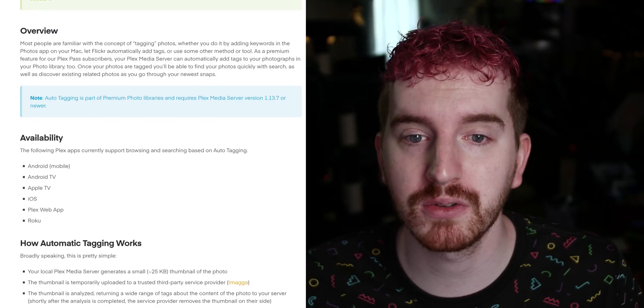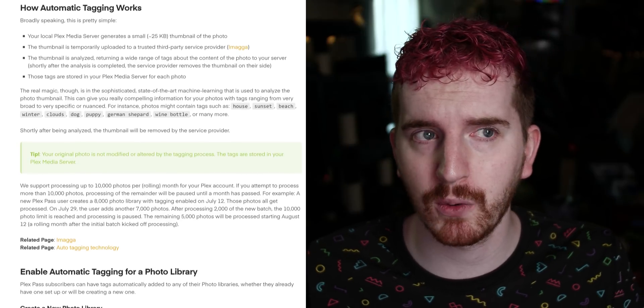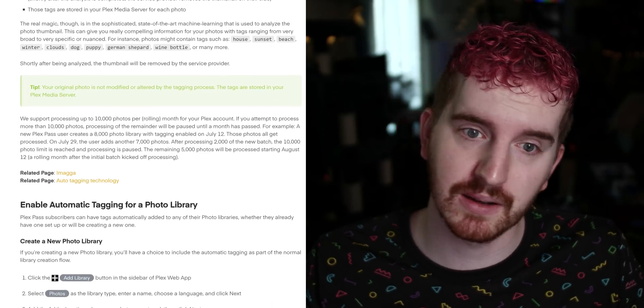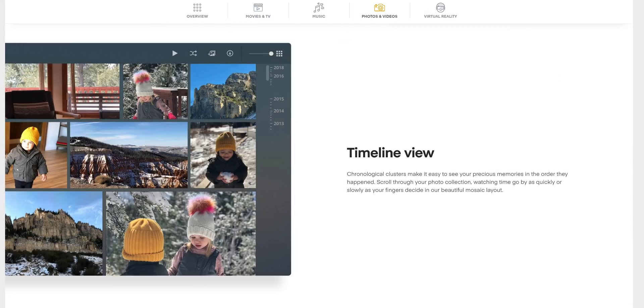Plex Pass comes with some of the more advanced features or early access to features. With photos, you get auto-tagging of people and locations, and it has facial recognition so it can tag who's in the picture — which is kind of cool, or kind of creepy if you're a privacy nut. You can disable that or not enable it in the first place — it's opt-in, I believe. Plex can also give you a nice timeline view of your photos organized in an aesthetically pleasing way. With Plex Pass, you can use Plex as a photo and video backup for your mobile device and have it automatically sync your camera roll to your Plex media server.